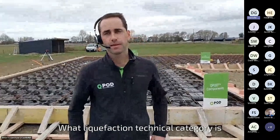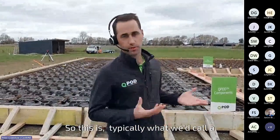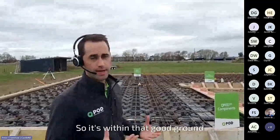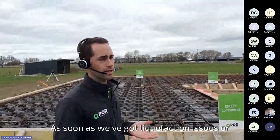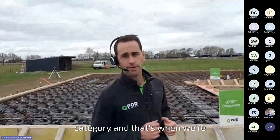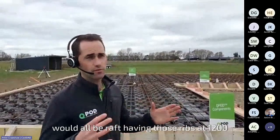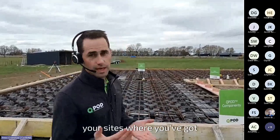A question: what liquefaction technical category is this site, and how would it change to TC2 or above — would it need ribs? This is typically what we'd call a good ground site, with 300 kPa and little to no liquefaction risk. That's where the Codemark QPod continuous sits. As soon as we've got liquefaction issues or expansivity issues, it puts us into TC2 category. That's when we'd typically go to a raft foundation — those ribs giving it greater stability and better shear strength factor. So ECD jobs would all be raft, having ribs at 1200 centres. The continuous system is purely for good ground sites, down to 200 kPa, with little liquefaction and little expansivity risk.